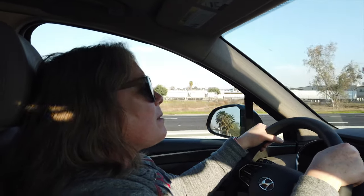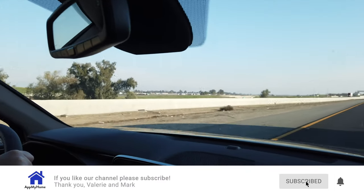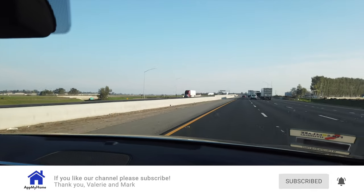But before we get started, please take a moment to subscribe to our channel. It's really easy — just push the button that you see below and make sure you ring the bell so you can find out when we have new videos.